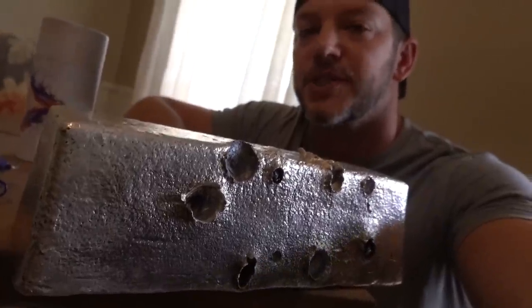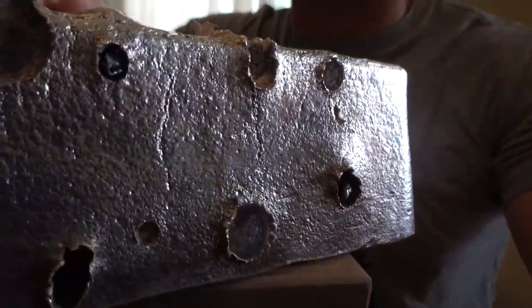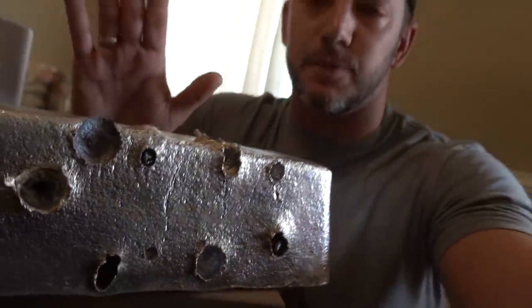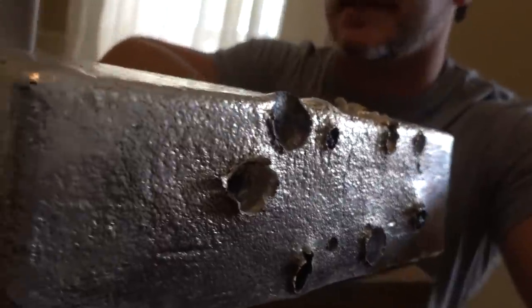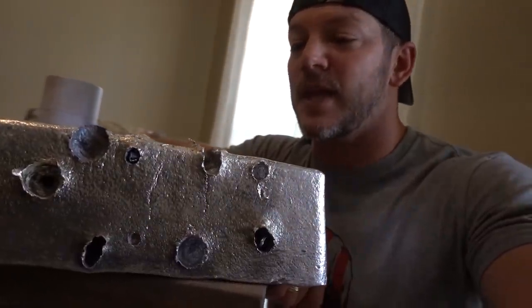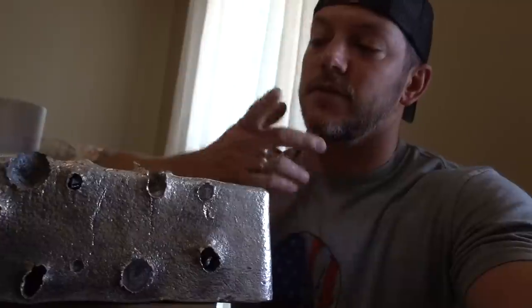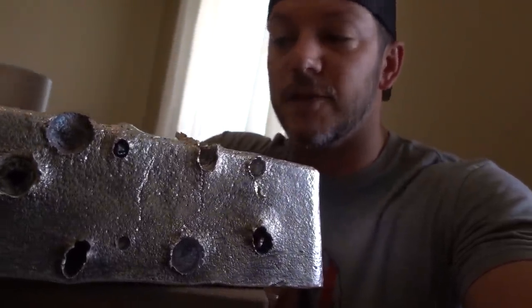I filmed a Demolition Ranch video where we shot silver and gold and I got to keep the silver. As you can tell, it's got some holes in it from Demolition Ranch. So it is pure silver plus a little bit of lead and copper most likely, but it's giant and it was awesome because I got to keep it. At the time it was worth about $15,000 — the price of silver was about 15 bucks an ounce and this is a thousand, so it was worth about $15,000, which was super cool.